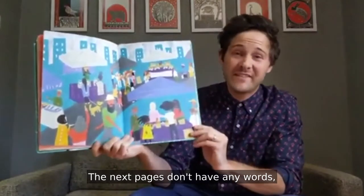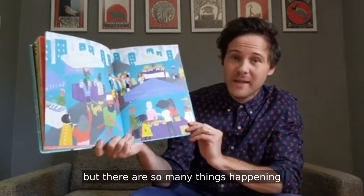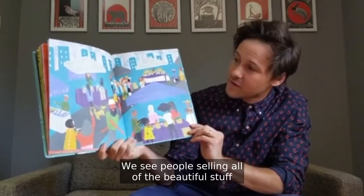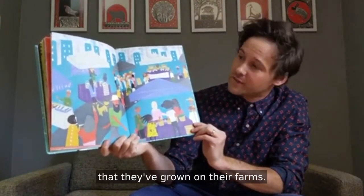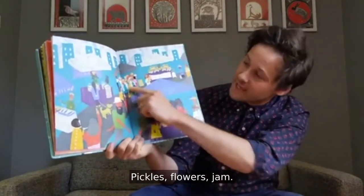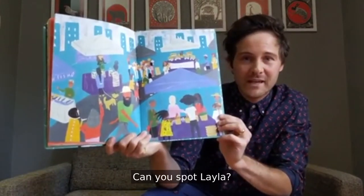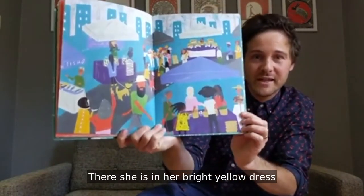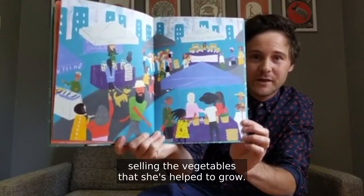The next pages don't have any words, but there are so many things happening at the farmer's market. We see people selling all of the beautiful stuff that they've grown on their farms — pickles, flowers, jam. Can you spot Layla? There she is in her bright yellow dress selling the vegetables that she's helped to grow.